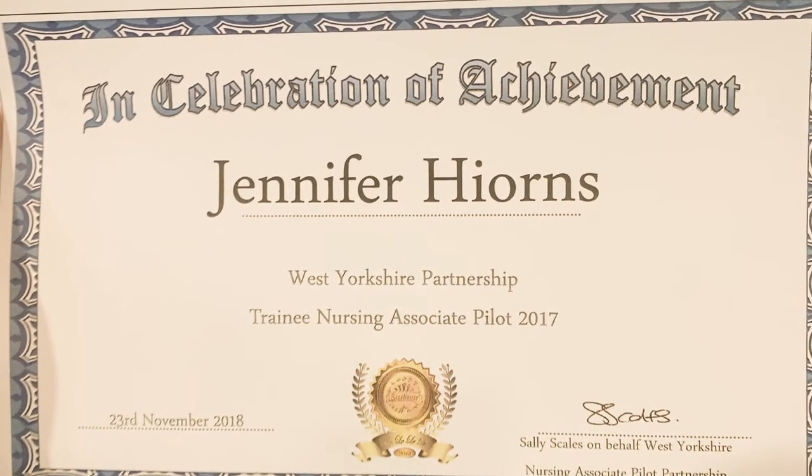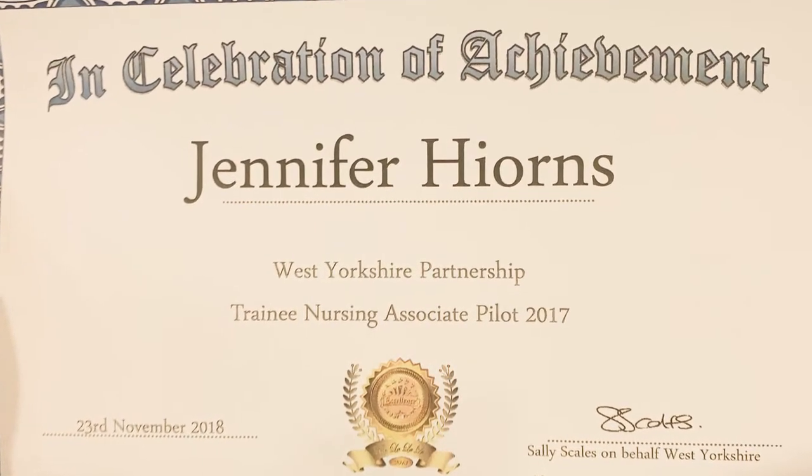I took the position in January 2017, did a two-year trainee course and became a registered nursing associate in January 2019, where I joined the Nursing Midwifery Council register and had completed a foundation degree with a merit.